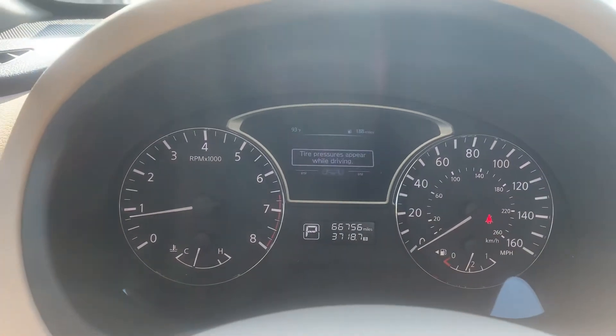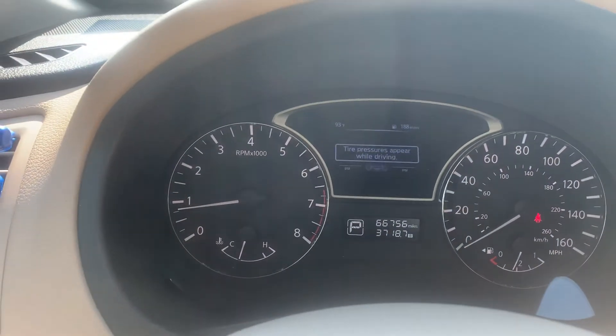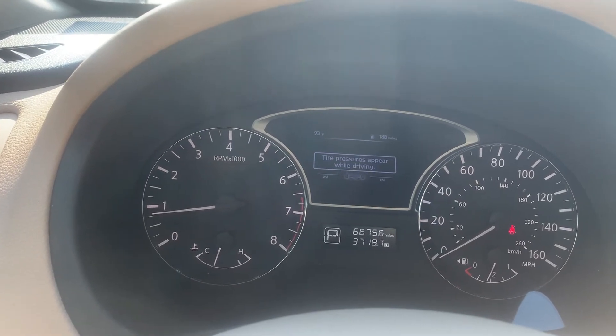The vehicle has a TPMS system on it as well. When that pop-up disappears after driving it, it'll actually give you a PSI reading out for each tire.